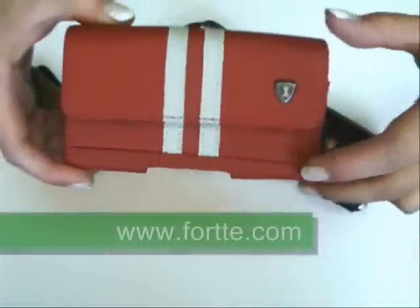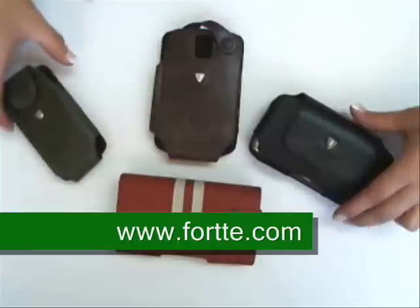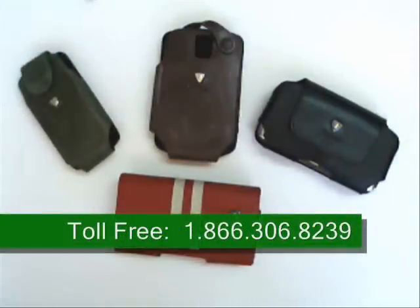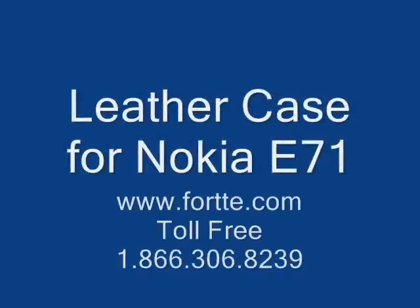Visit us at www.forte.com or you can call us at 866-306-8239. Thank you.